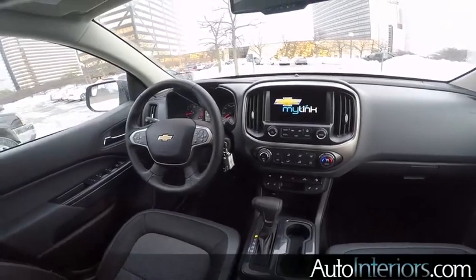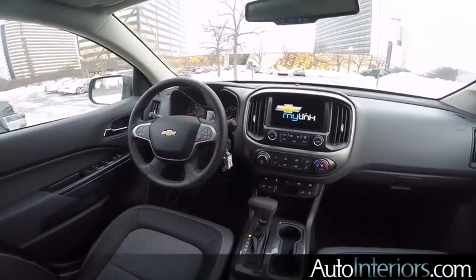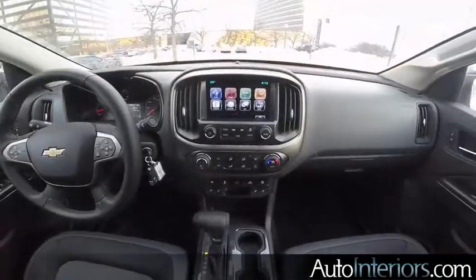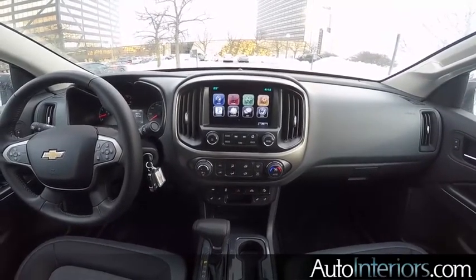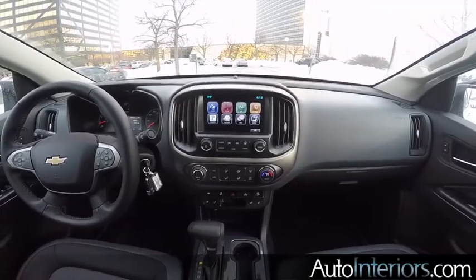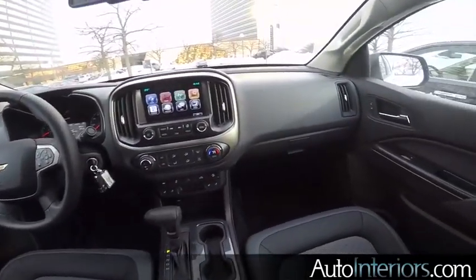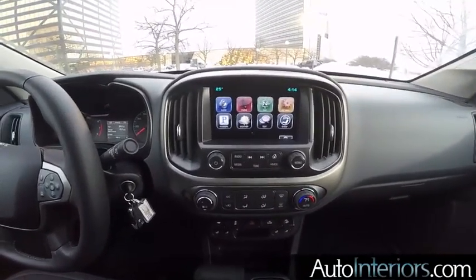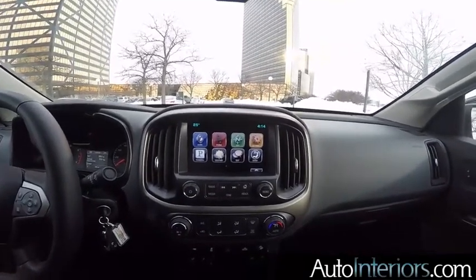Here we are inside the Chevrolet Colorado — this is the four-wheel drive Z71 trim crew short box. You'll see the nice HMI there, the display screen that you can navigate through. You'll see that on a lot of the General Motors vehicles, be it Cadillac or Buick or GMC or Chevrolet. You'll notice a lot of similarities to the Chevrolet Silverado, and when you look at the display screen, you'll see a lot of similarities to the rest of the GM product portfolio.